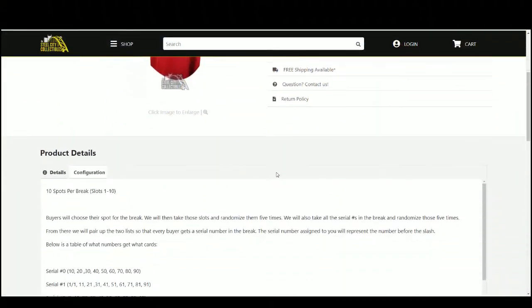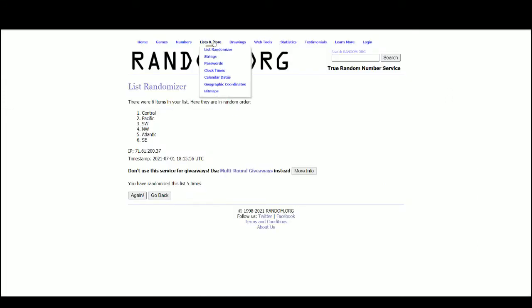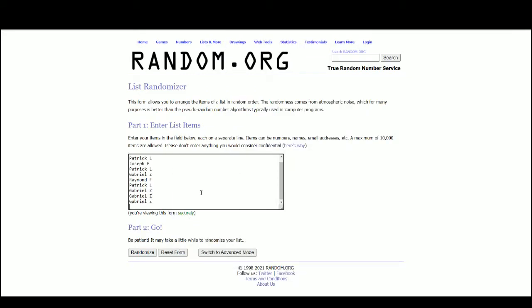So let's jump over here. Ten spots, we'll randomize those spots five times. Then the numbers are one through zero, five times. Pair the two lists up so that every customer receives a number in the break, and the trial jersey will be randomized at the end. There are the ten names.